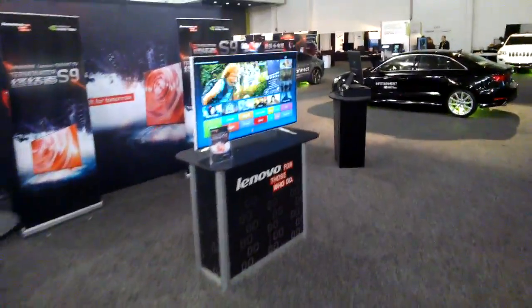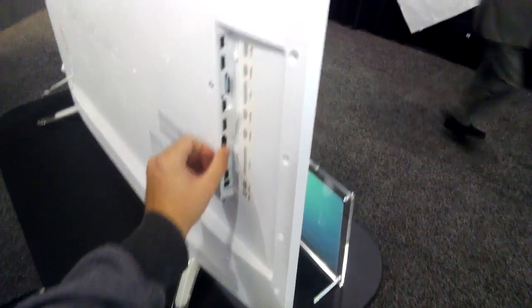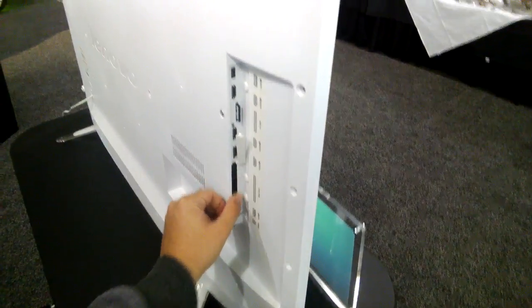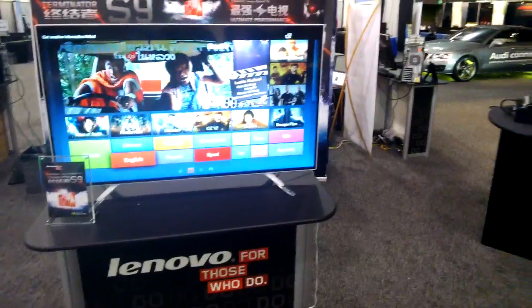Lenovo have a smart TV here, which is actually powered by an NVIDIA chip in the back. It just slots in here, and it has a touchscreen remote so you can sit back and control everything. We might get some footage of it later on.